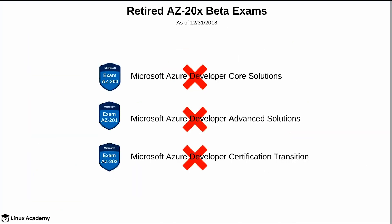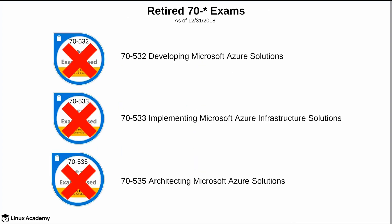There's one more thing to point out. There were AZ-200, 201, and 202 beta exams. These exams have been retired and, as of the last check in early January, the grades for these have not yet been posted and the process or whether you've actually earned a certification from taking these beta exams is unclear. I suggest that you go to mcp.microsoft.com and check whether you were granted the certification based upon how you performed on these beta exams.